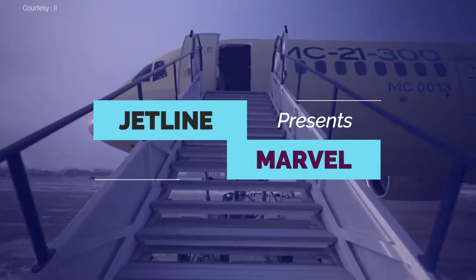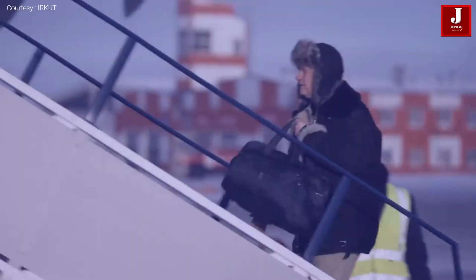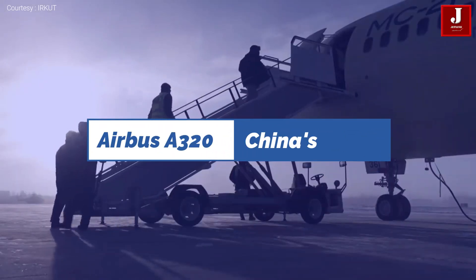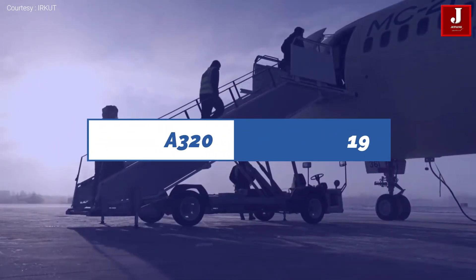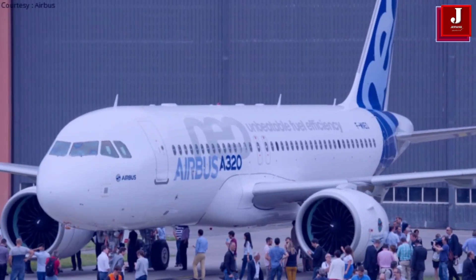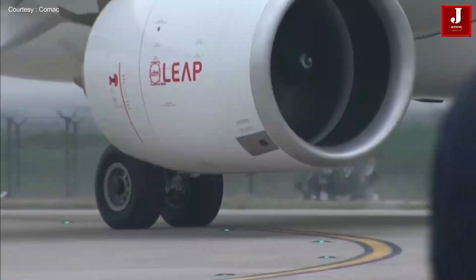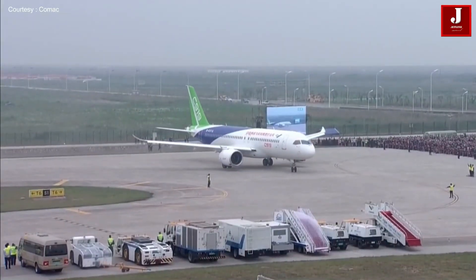Hello guys, thank you for visiting JetLine Marvel. I hope you're doing well. In this video we'll compare the two narrow-body aircraft: the European-built Airbus A320 and the Chinese-built Comac C919. Let's get started.